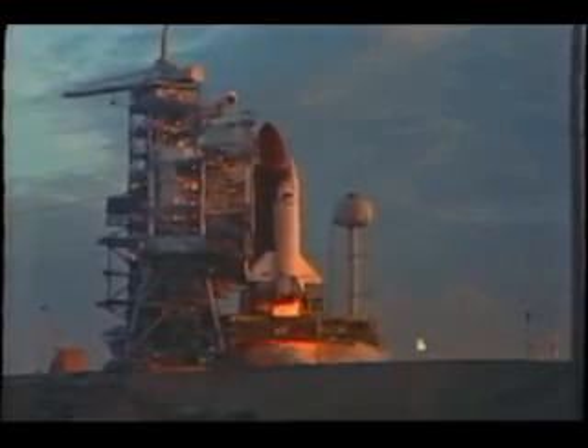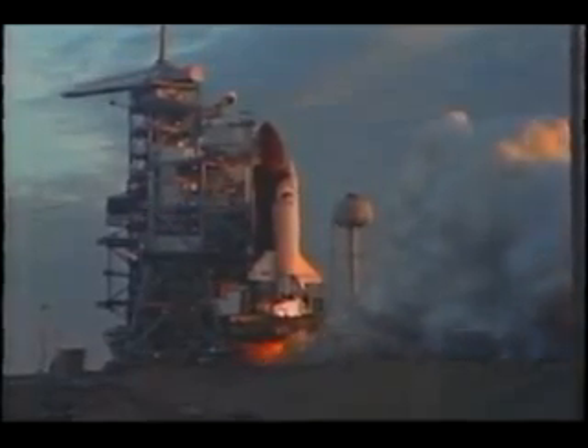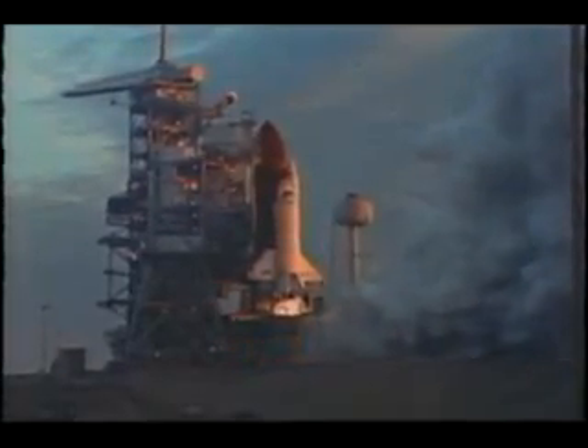It's about six seconds prior to liftoff. The main engines ignite, and you see all the steam from the water suppression system. On the left, you'll see after the SRBs ignite the shockwave coming off to the left. At liftoff, I was pleasantly surprised that I really wasn't thinking of anything other than the systems and making sure the engines were working and all the systems were working properly.